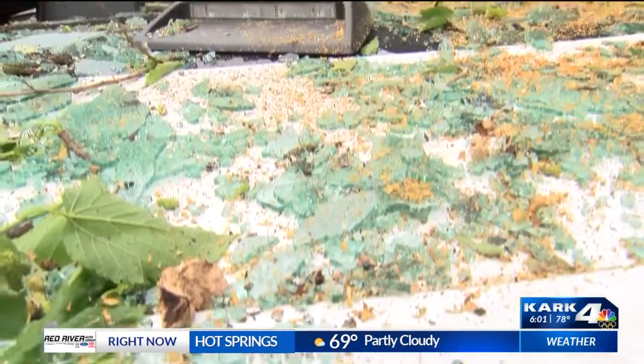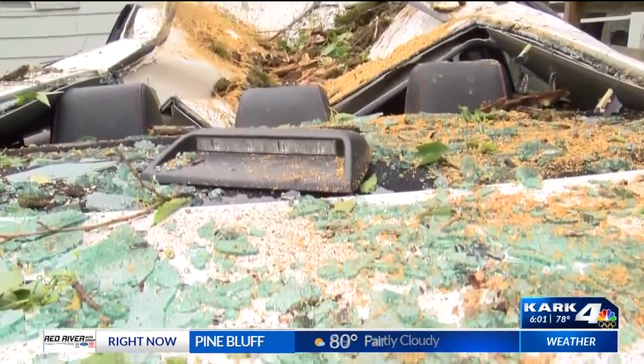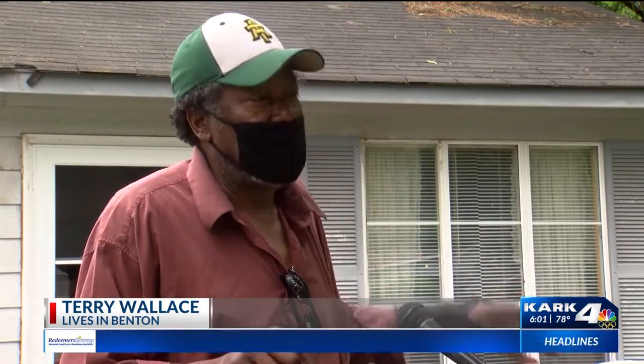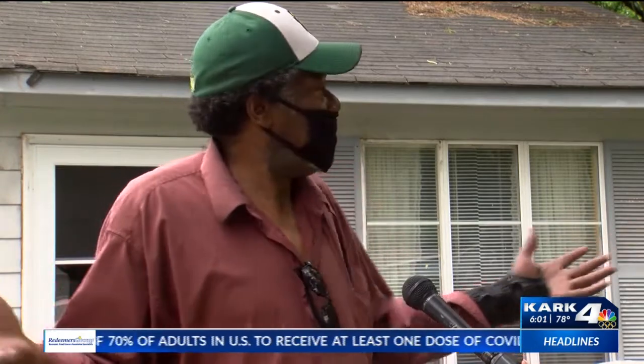The tree did land on his car, just missing his house, and tonight he says he's blessed. He told us: 'I prayed. I said, God, you promised no harm would come to my household or my family. Went back in the house, got in bed. Boom — the storm hit. It's 2:45. Now here we are. We're still standing.'